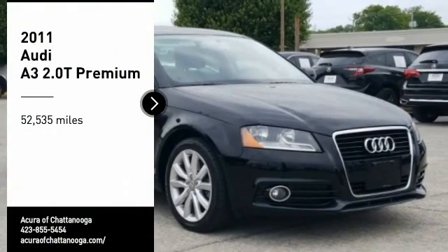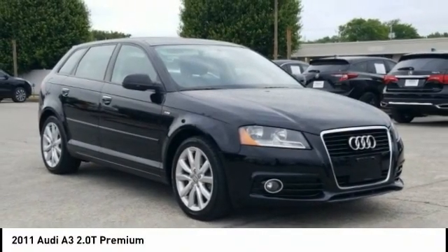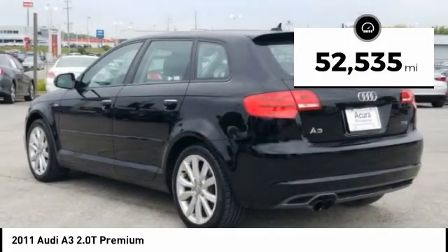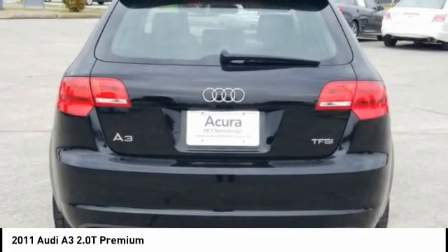Take a ride in the 2011 A3. The Audi A3 is a lovely premium hatch that deserves attention — it works on almost every level. This vehicle has less than 55,000 miles. Searching for a dependable vehicle that looks great too? You found it.